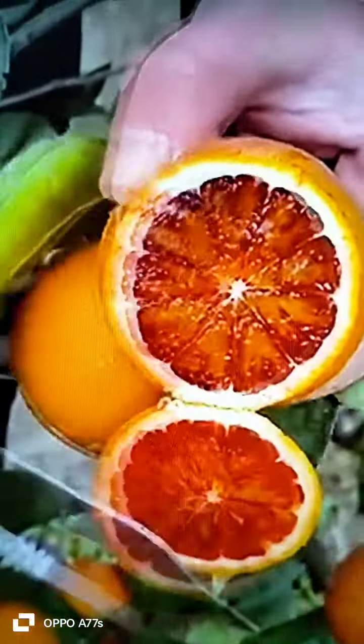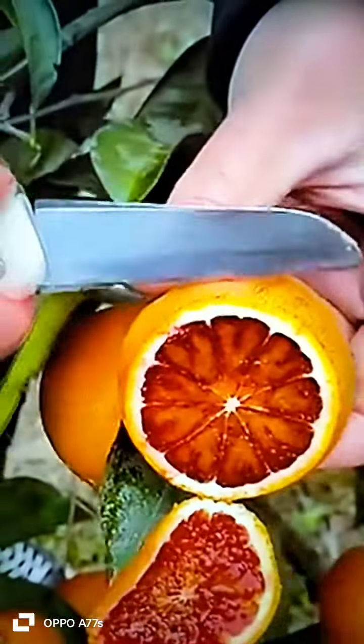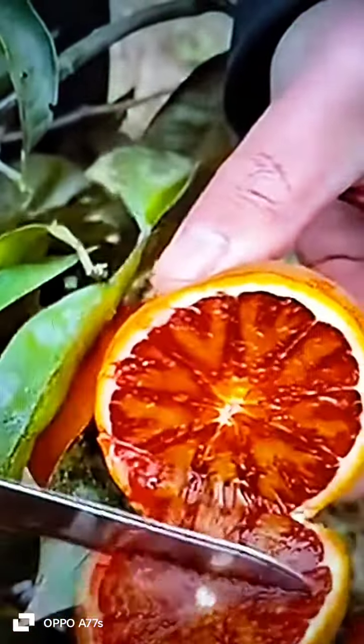Blood oranges are citrus fruits often known for their vibrant color and dark, crimson flesh. They provide meals essential to your health. This heart-shaped watermelon is a remarkable fruit.